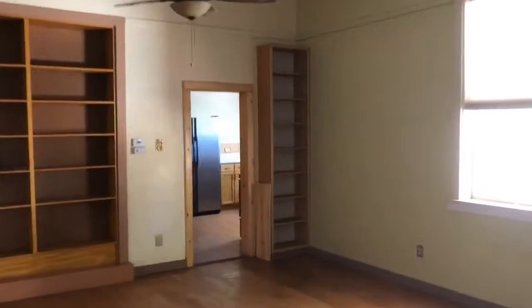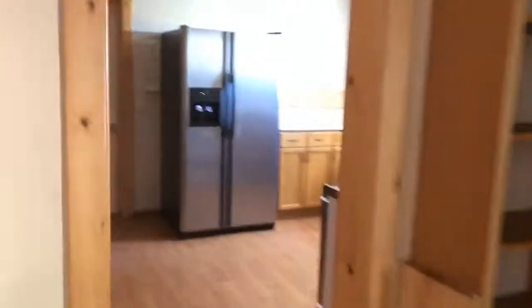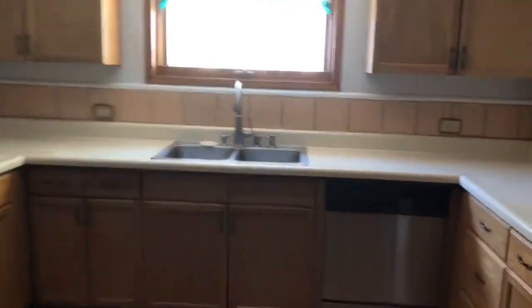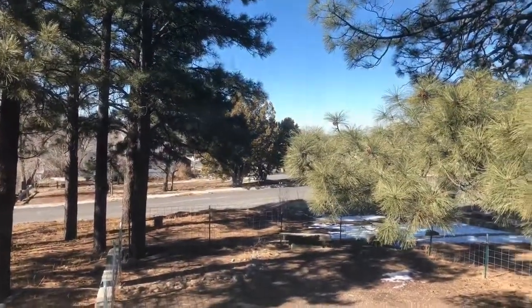There's a kitchen off to the right with a nice big pantry area, refrigerator, sink, and dishwasher. You've also got a nice view out over your lot.